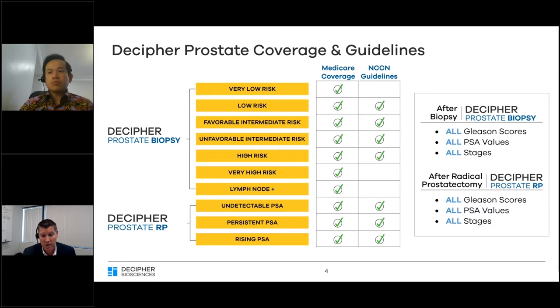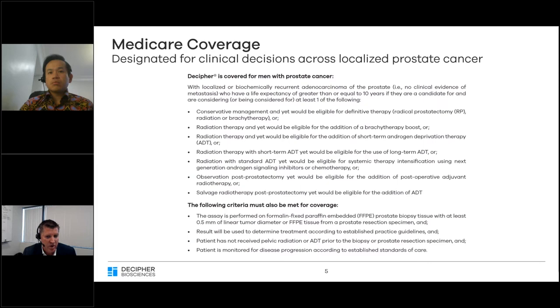Our products are in the NCCN guidelines broadly for most clinical scenarios. In the 2020 NCCN guidelines, our Decipher RP test was elevated to a recommended status — to our knowledge, the first time a molecular diagnostic test has been recommended for localized prostate cancer in the NCCN guidelines. With the new Medicare expansion, we are pleased with Medicare's acknowledgement that the Decipher test aids clinical questions independent of clinical and pathologic patient descriptions.